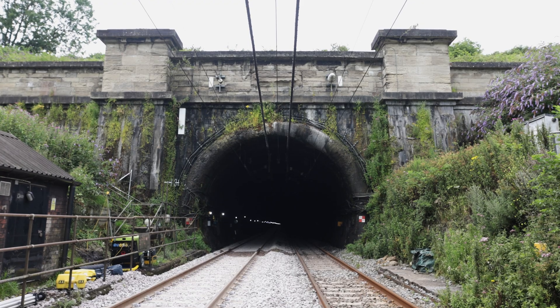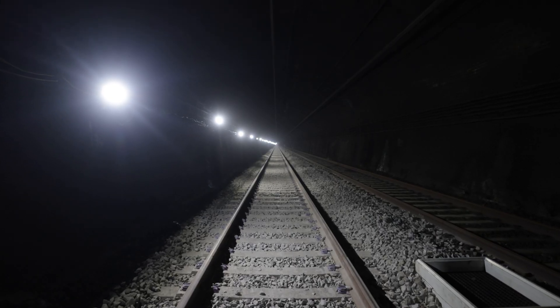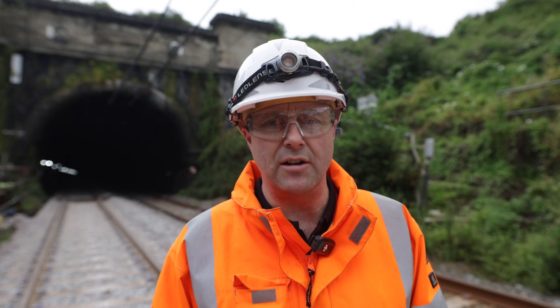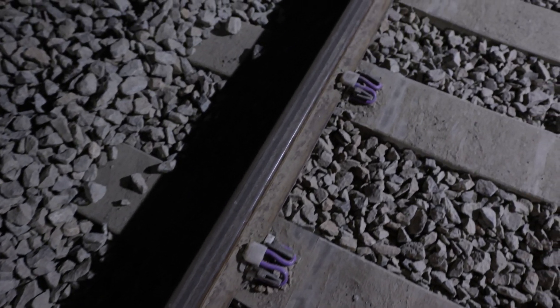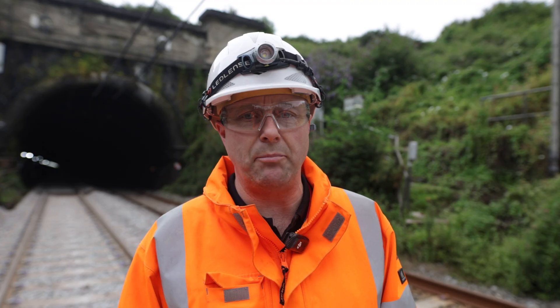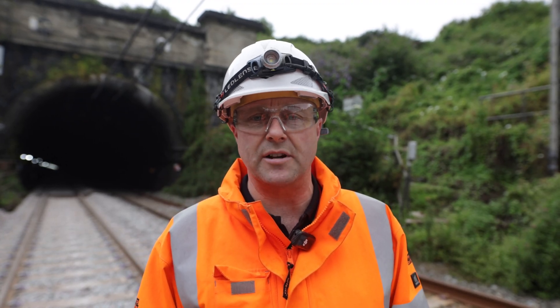So here we are on day 13 of 16. The track is finished in the tunnel — we've relayed our seven kilometres — and now we're in the process of adjusting the overhead line equipment in readiness to reopen in the early hours of Friday morning. I'd like to thank everybody involved from SRSA, particularly the Kings Norton office. It's been an outstanding effort from all of our supply chain partners, Network Rail, SCO — it's been an outstanding effort and I'm absolutely delighted.